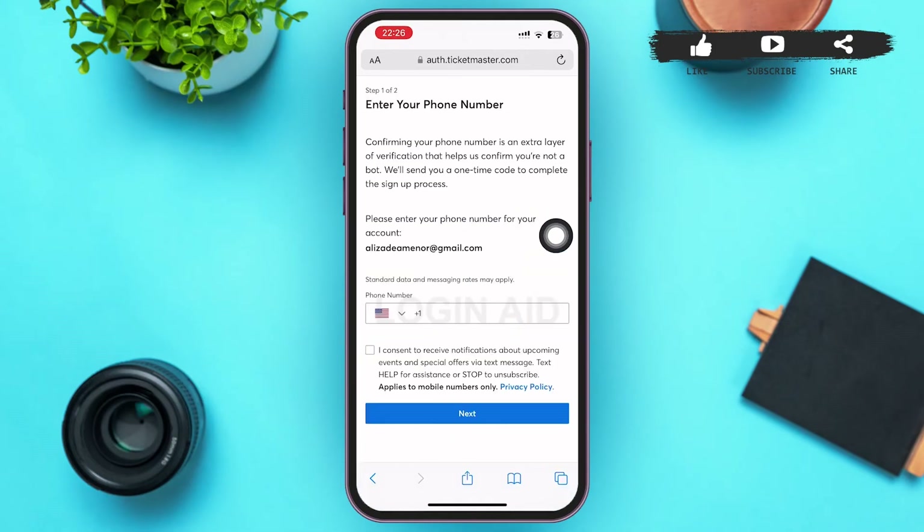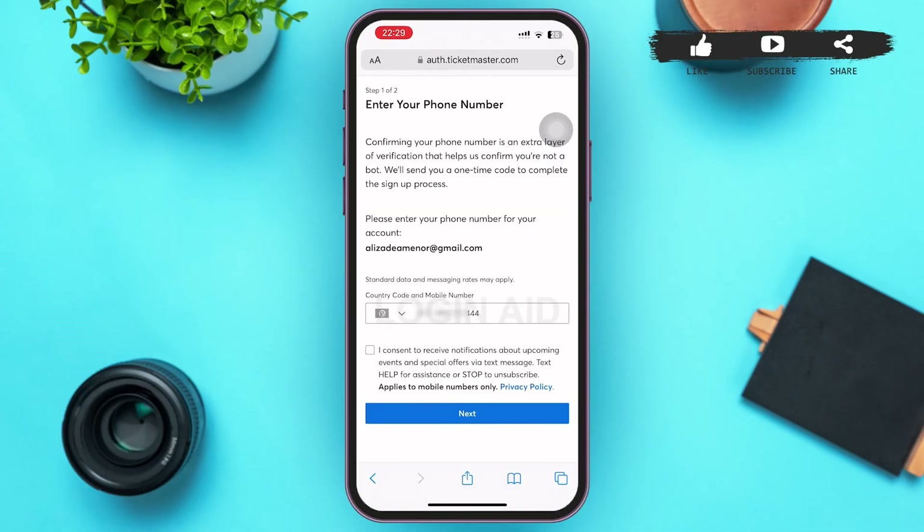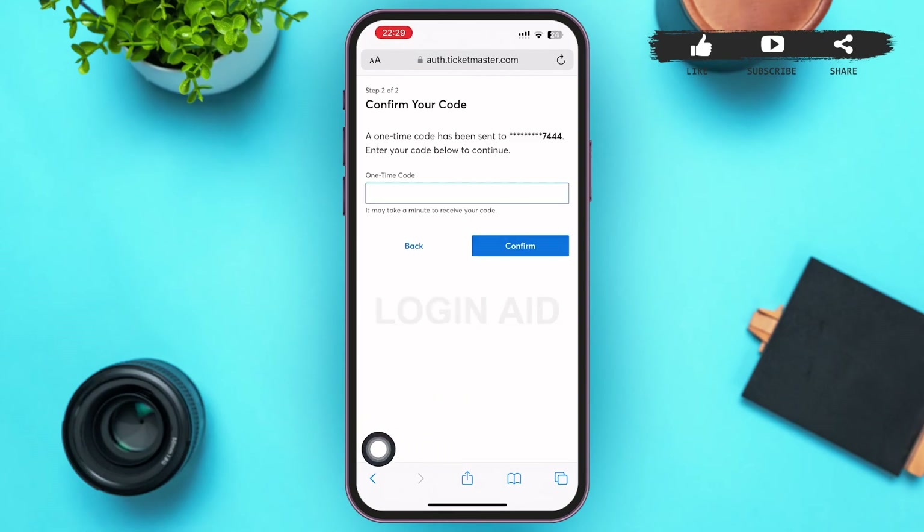After a while, you'll be redirected to a page where you'll have to enter your phone number. After that, tap on the box besides 'I consent to receive notifications about upcoming events and special offers via text message,' then tap on Next at the bottom of the page.